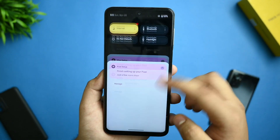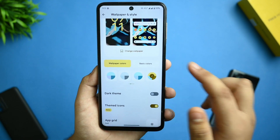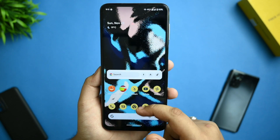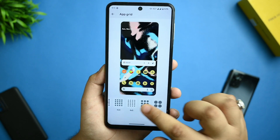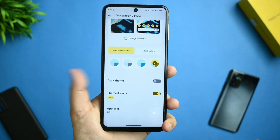In wallpaper and style, you get a bunch of theme palettes to choose from. Changing a theme instantly applies it, as you can see. Themed icons work fine as well. There's also the normal upgrade option present in Pixel Experience, which is also available in this ROM.